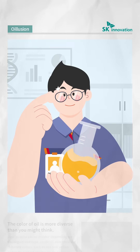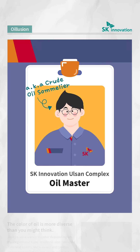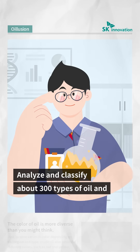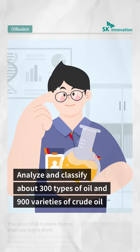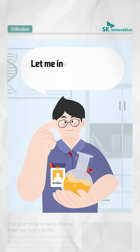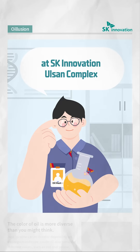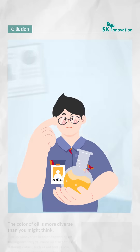My apology for the late introduction. I'm the oil master — or you can call me the crude oil sommelier — as I analyze and classify over 300 types of oil and about 900 varieties of crude oil from around the world. Let me invite you to the crude oil analysis lab at SK Innovation Olsen Complex to learn more about the various colors of oil. Are you ready?